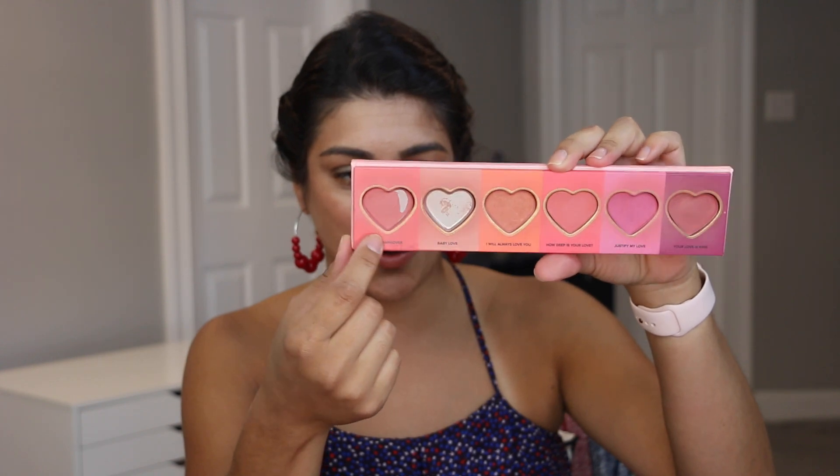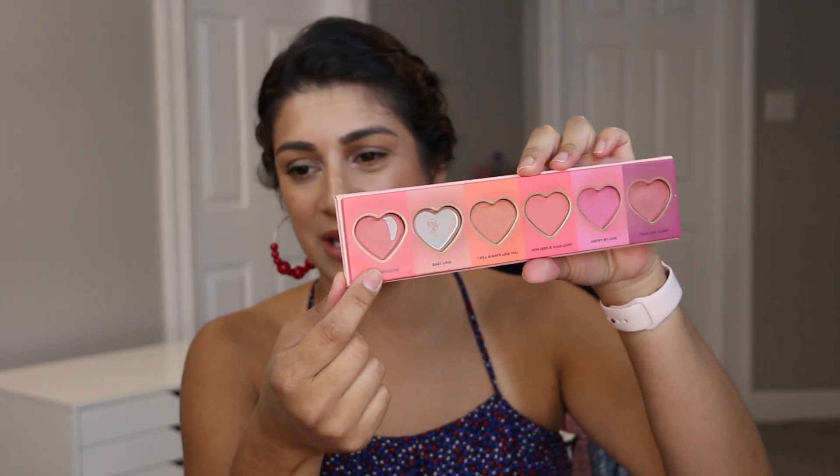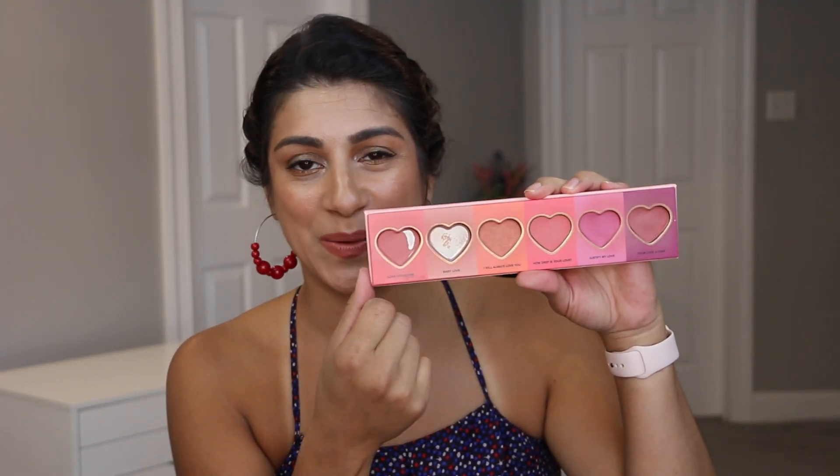This palette — I hit another pan in this one. This is the Too Faced Love Flush. They recently came out with new singles of these, but they're not the exact same shades. I actually hit pan on Love Hangover, the infamous Love Hangover that everyone really likes and enjoys. This was a total shock for me — I didn't think I was going to hit this kind of pan. I thought it was just going to be side pan, but it went all the way down. Hopefully this will be completely used up at some point.